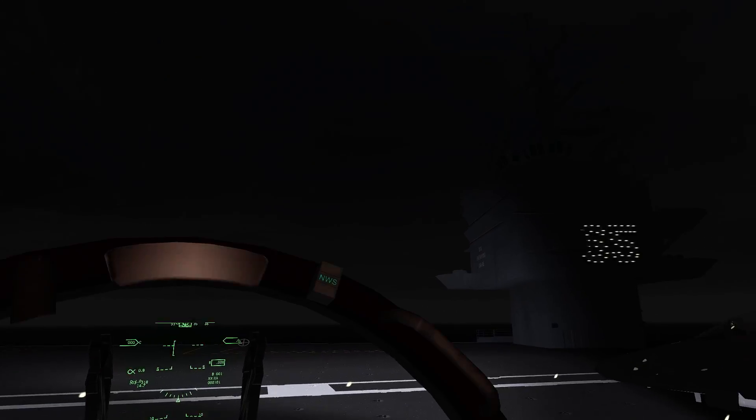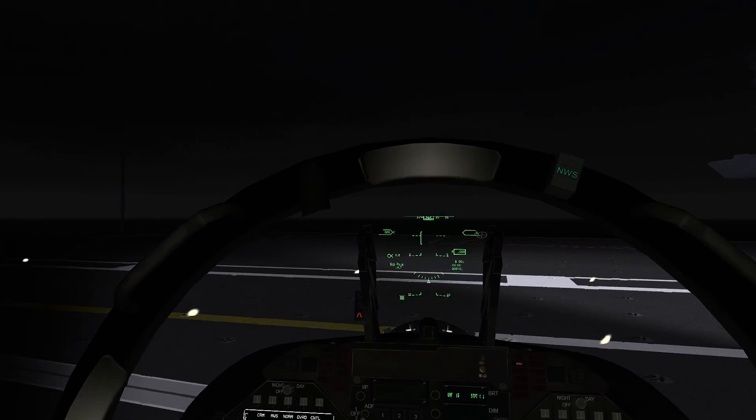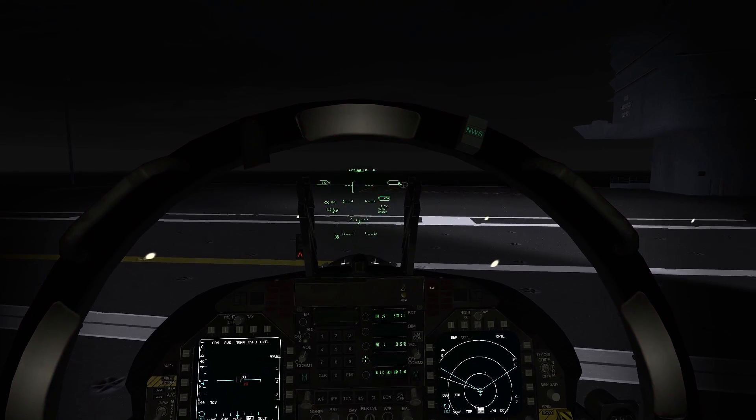Hey guys, welcome to CQ4. So we're finally here. As you can see, it's raining — lightning going off, about a 700-foot ceiling, a little bit of turbulence up here. And this is the final and hardest qualification. Hope you guys enjoy.